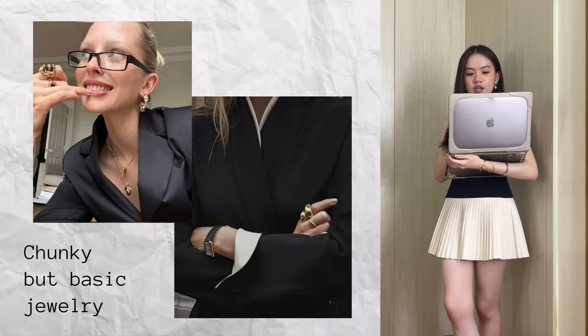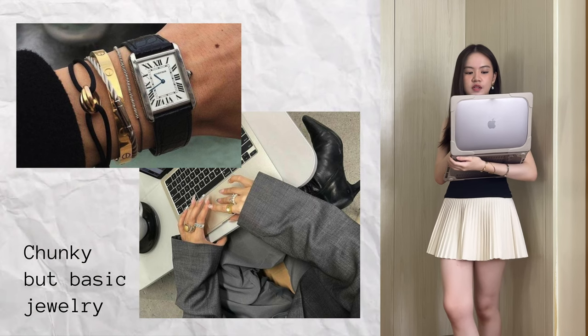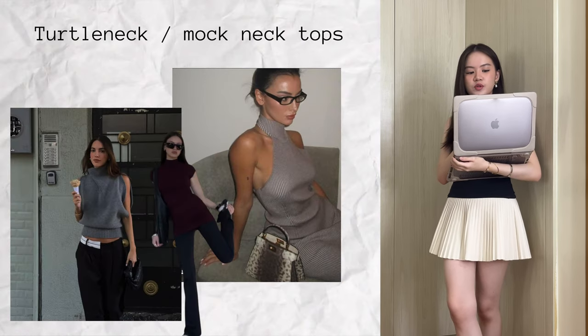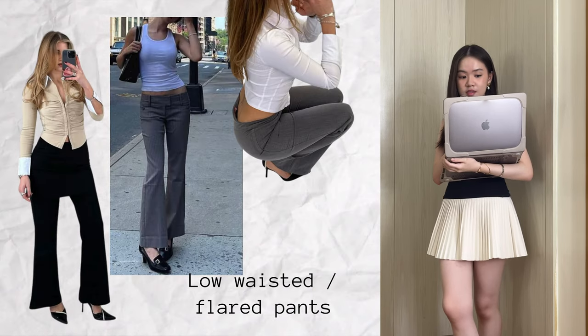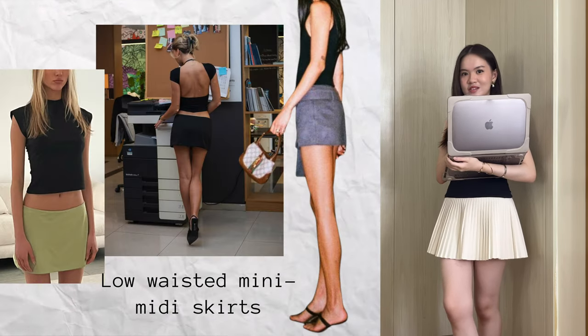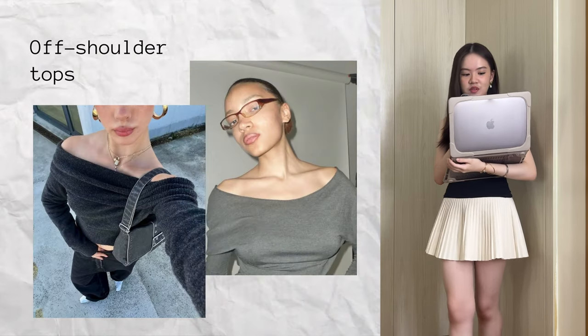Stockings or visible socks, chunky but basic jewelry like chunky earrings, bangles, and watches, turtleneck or mock neck tops, or just any high neck tops in general, low-waisted and/or flare pants, low-waisted mini to midi skirts, pencil skirts, tight fitting tops, boat neck tops, and off-shoulder tops.